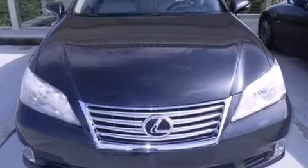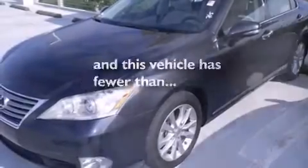Full power accessories, traction control, an anti-lock braking system, and this vehicle has less than 41,000 miles.